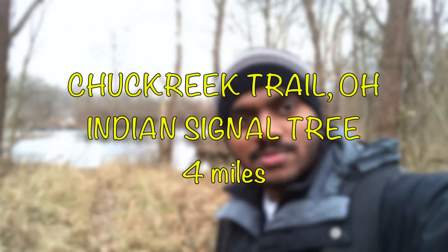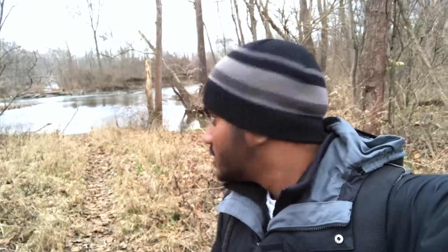Today is December 27, 2018. I'm on a week off and I've come to Chakri Trail in Akron, Ohio. There's a river flowing behind me — this is where old Native Americans used to take kayaks and move to places. I'm moving on a trail which they probably used, and it leads me to a tree called the Indian Signal Tree. American Indians used a variety of very unusual trees to locate themselves.